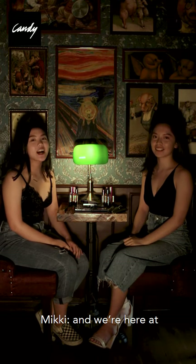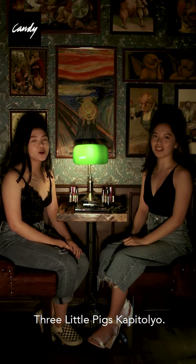Hi, I'm Kendi Rookie Miki. And I'm Kendi Rookie Candice. We're here at Three Little Pigs Capitolio.